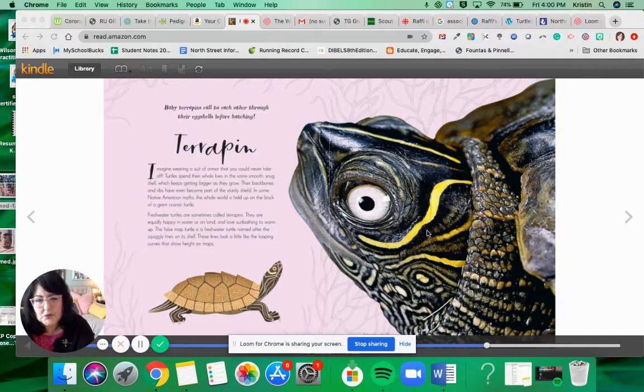Hi guys, back to read another section from The Wonders of Nature. I hope you guys are enjoying this book. I think there are so many fascinating things to learn out there, and I hope you're enjoying it.